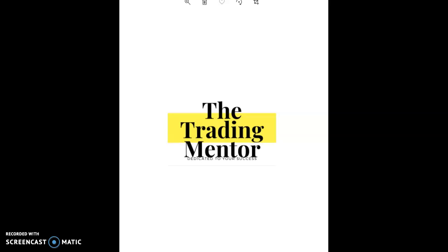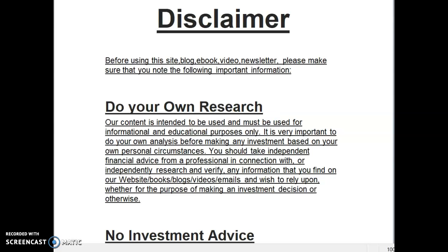Very warm welcome to The Trading Mentor, where we are dedicated to your success. Welcome to the market update. Just a quick disclaimer: we do not offer any investment advice at any stage. All the information we give is for educational purposes only. Please do your own research and make your own decisions. This is vital for your own benefit.